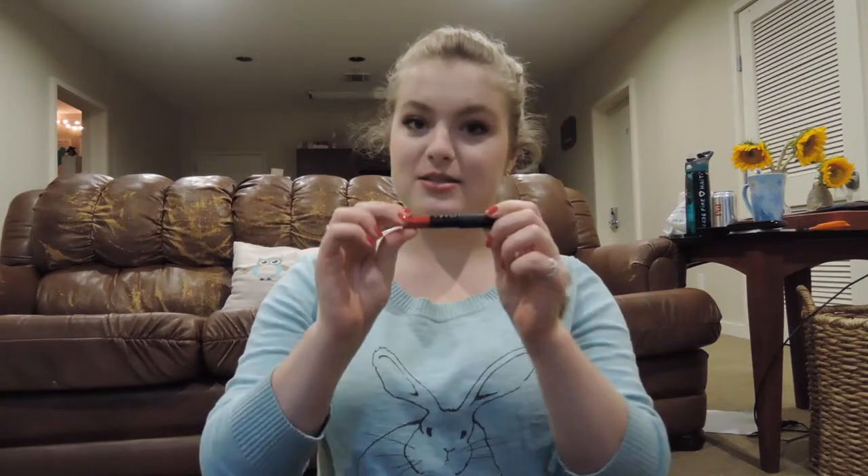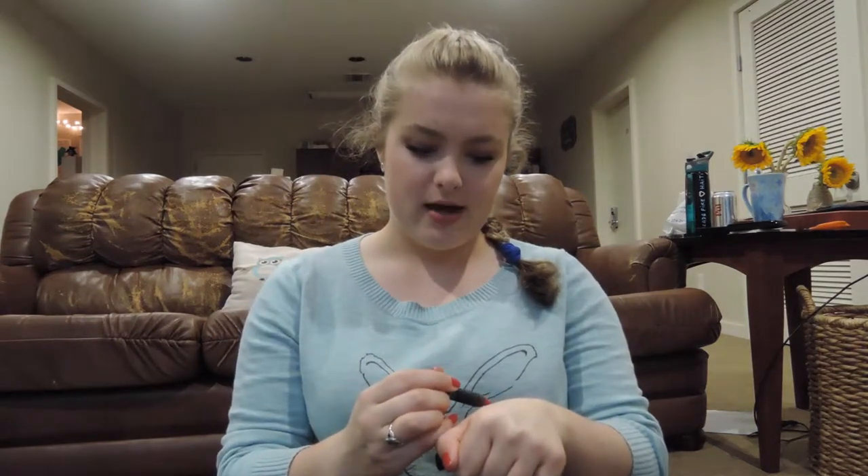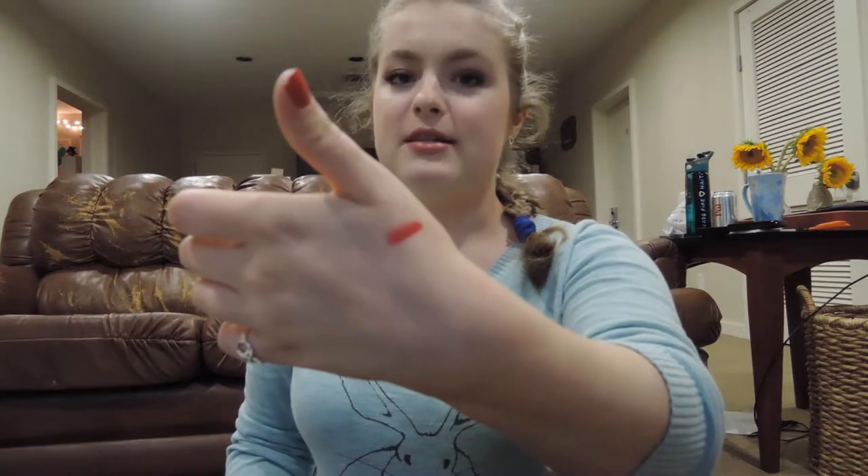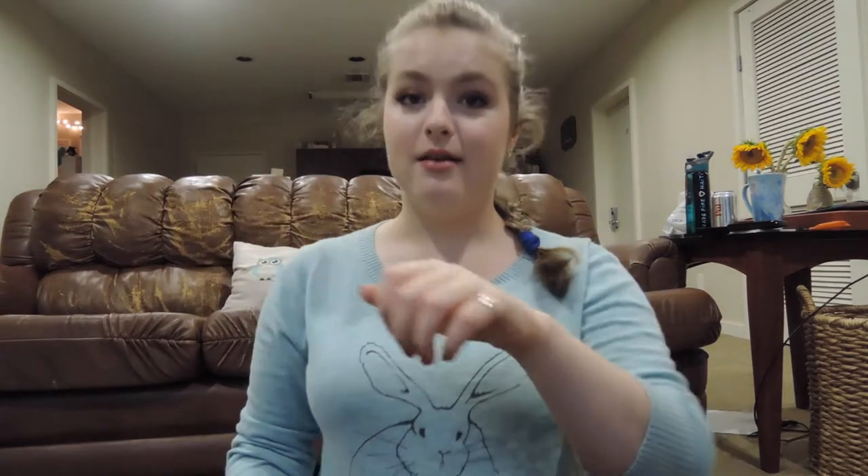Favorite eye-catching red is the next question and for me this has to be the NARS Velvet Matte Lip Pencil in Dragon Girl. They describe it as a siren red but it's just a great bright blue-based red. I know this is not the best lighting but I adore this. It just makes me feel really glamorous whenever I put it on and the formula is really nice and long-lasting but it's not drying so I really appreciate that.